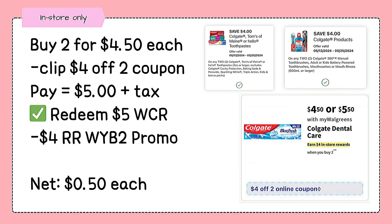If you haven't used your Colgate coupon, this will be your last chance as the buy 2 get a $4 register rewards promo for Colgate ends on May 25th. Grab two Colgate items — either toothpaste, mouthwash, or toothbrush. Check the eligible items under the $4 off 2 coupon in your app, and you will be left to pay $5 before tax, and with the $4 register rewards from the promo, it will be just $0.50 each.